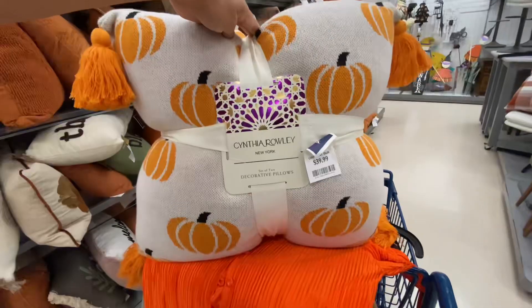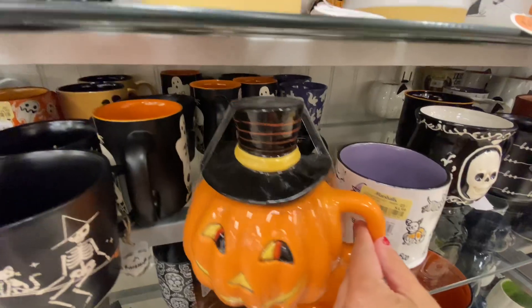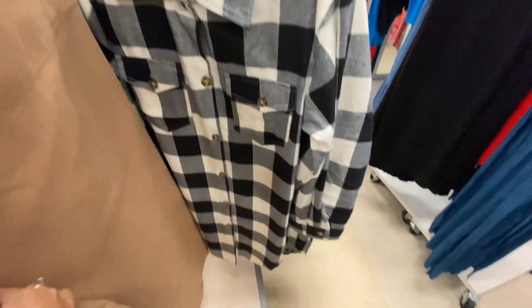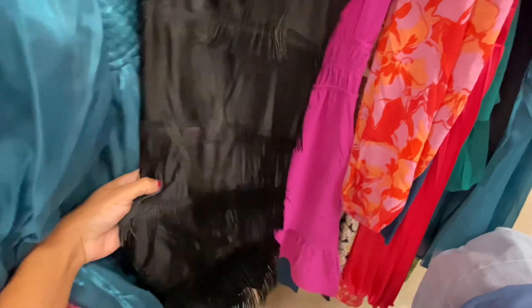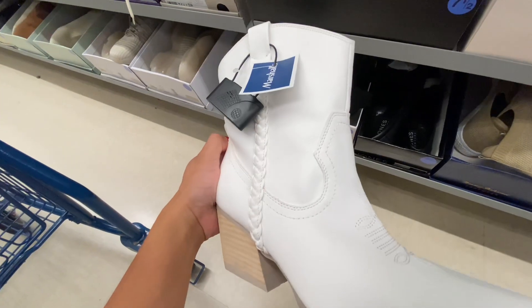Let's see what's new at Marshalls. Hey you guys, thanks so much for shopping with me at Marshalls. I was searching for new fall clothes. I found a little bit of things, so let's go ahead and get right on into it.